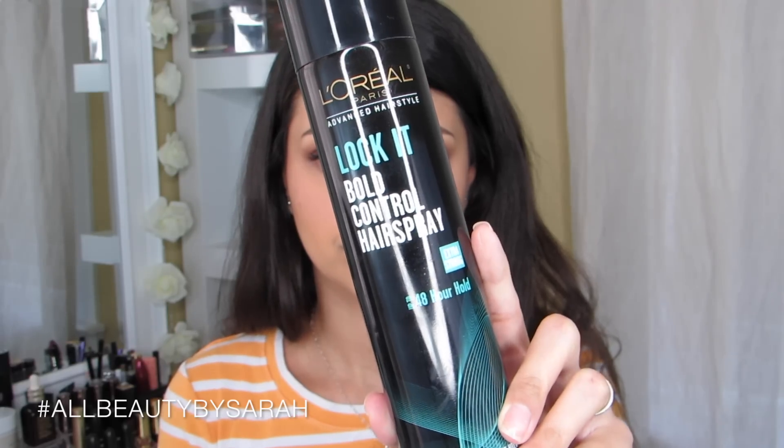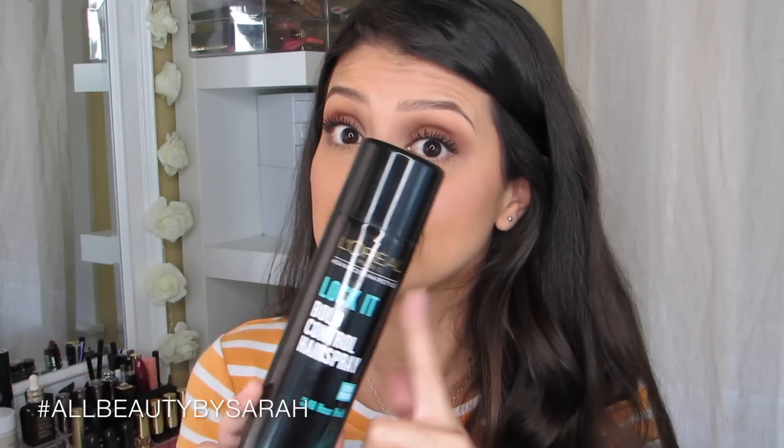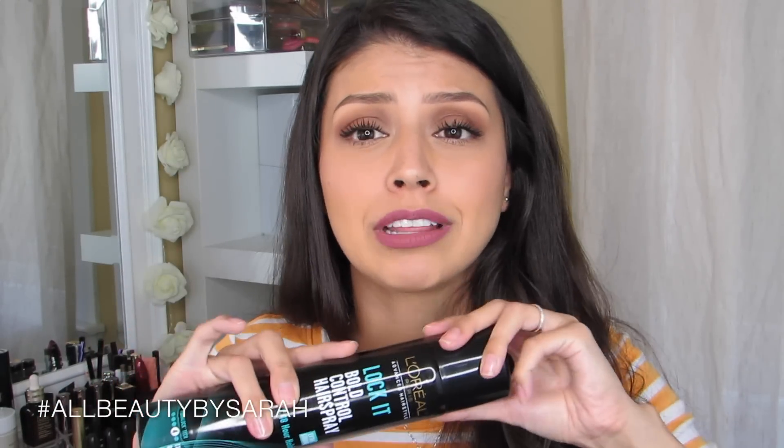Another product I purchased that I just cannot get into is the L'Oreal Lock It hairspray. It is actually a really good hairspray — if you're looking for something with really good hold that isn't going to turn white on your hair, this is great. I like the way it sprays and how evenly it covers. However, the scent is just a little too much for me. It's a little too strong and perfumey. There could be people who absolutely love the scent, but I myself cannot get over it. It is long lasting and strong holding, but the scent is a dealbreaker for me.